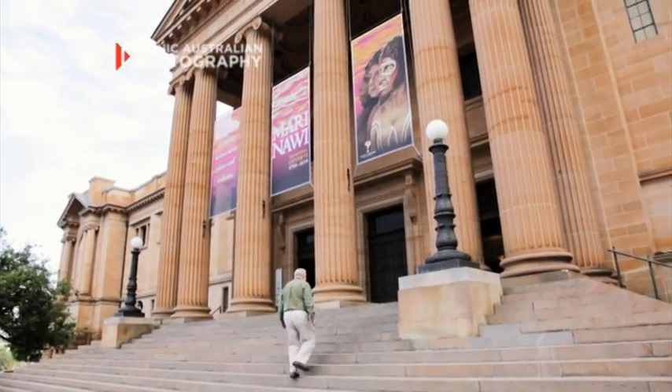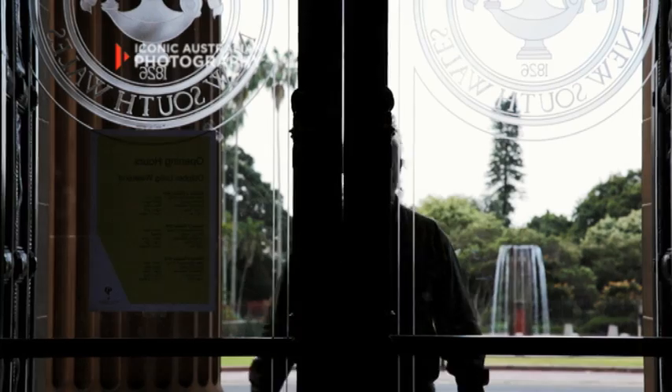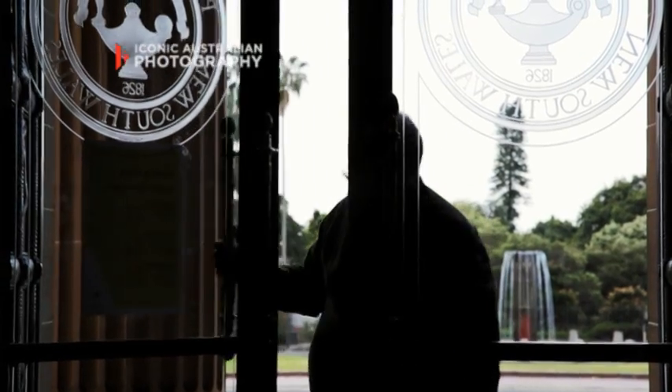I'm Alan Davies, Curator of Photographs at the State Library of New South Wales. I've been in this job 25 years and I'm still very passionate about photography.